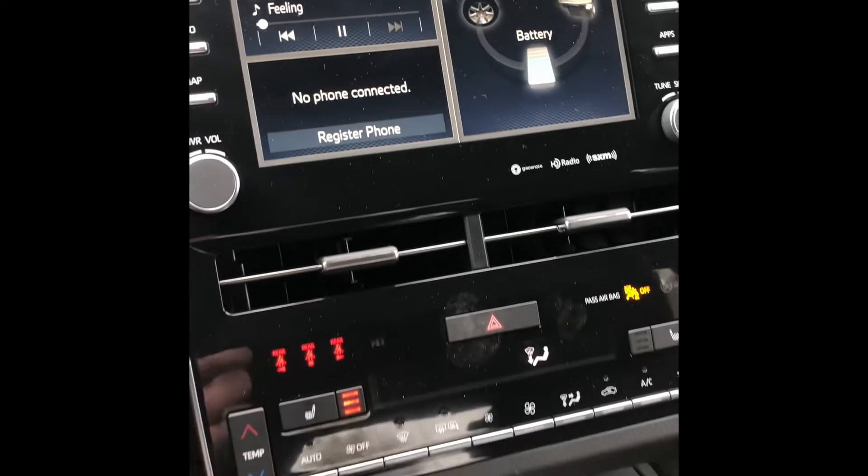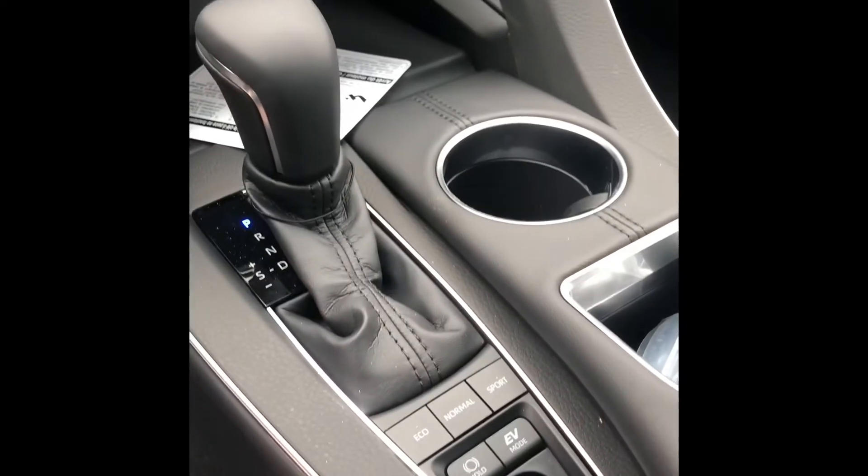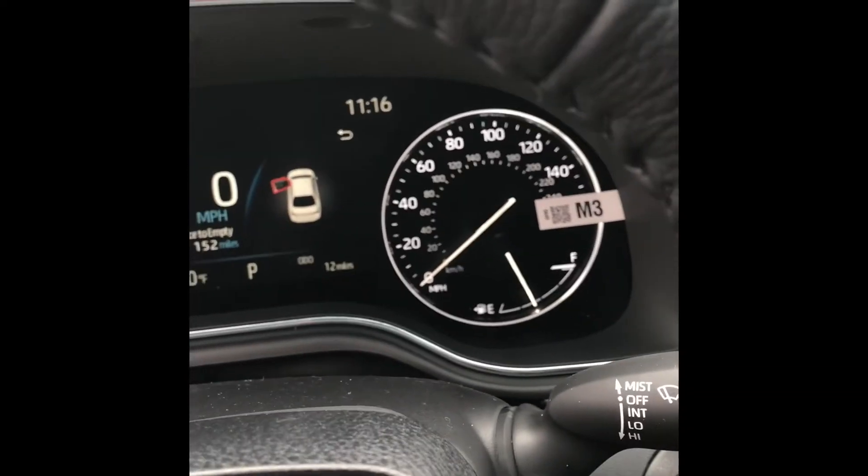And then of course you're going to have Apple CarPlay and Android Auto. You have the option of Eco mode and Sport mode. Only 12 miles on the vehicle.